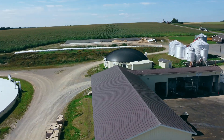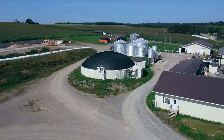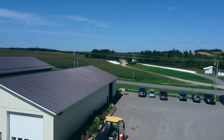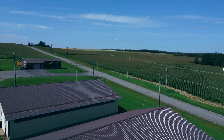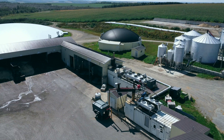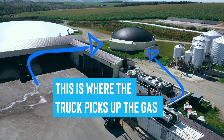As the waste breaks down, it produces biogas, which is made up of methane and other gases. The biogas can be collected and used as a renewable energy source to power things like stoves, generators, or even cars. That is what is stored in these big round marshmallowy looking things.